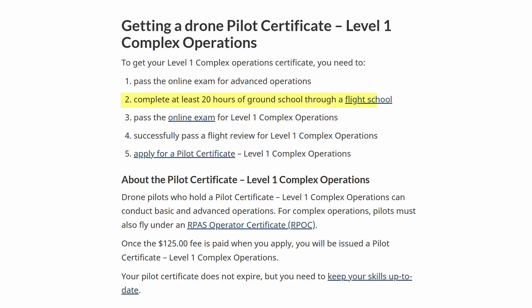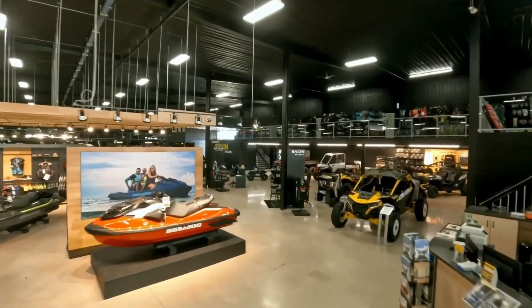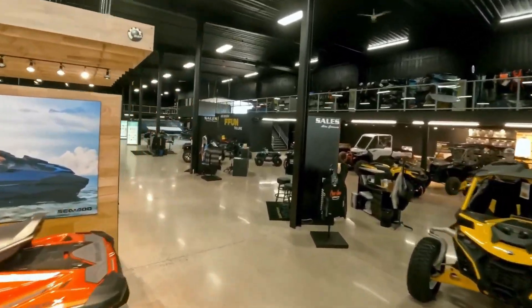Personally, this has included about 20 to 30 hours of online ground school as well as an additional flight review. The Level One Complex is meant for more professional operators who often fly in more challenging environments, or don't always want to apply for an SFOC for each mission — it's kind of like an upgrade pass for operators who want to push past the standard advanced flights.